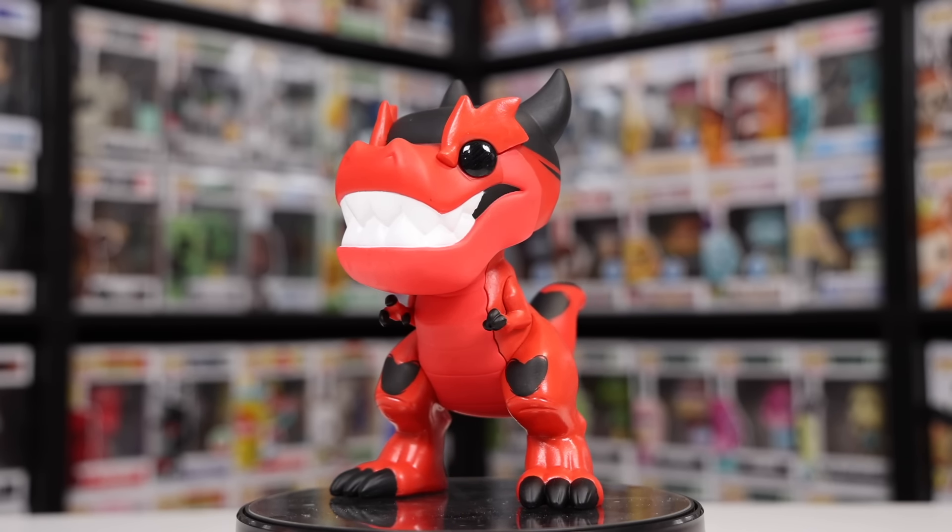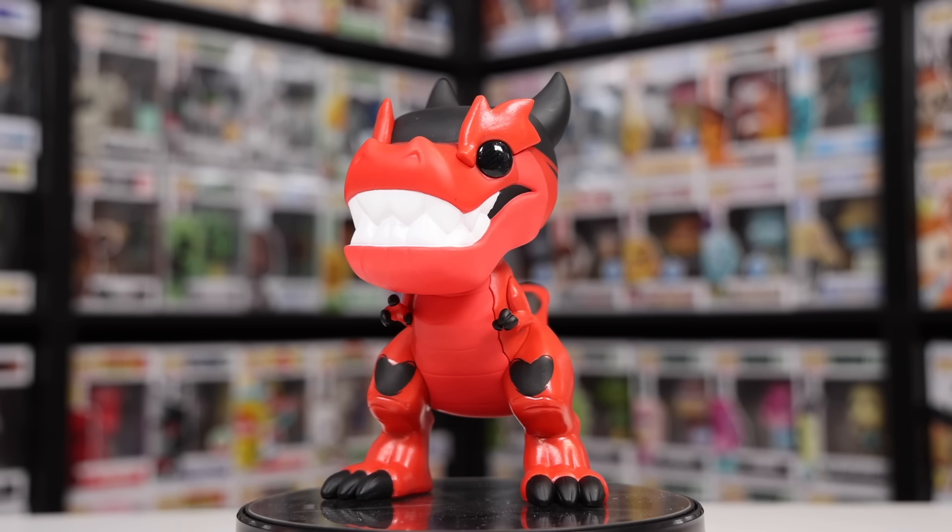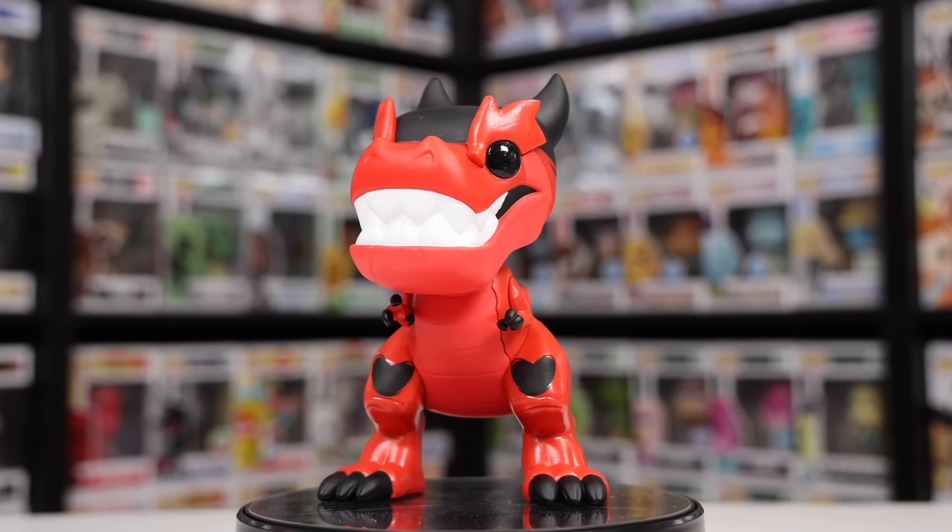Yeah, it definitely is a bobblehead — that is odd. But if I'm going to be honest, it doesn't really look bad, or like a bobblehead at all. Take a look at that, guys — it is a really well-done figure. There it is. It kind of makes sense with the way that they made him. So anyway, it's definitely a really cool figure to have, and it's a nice addition to my dinosaur collection. I should probably do a short with all of them, because I really do have a good amount.